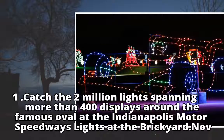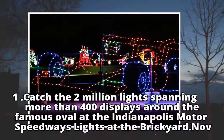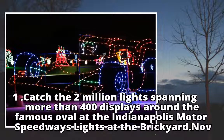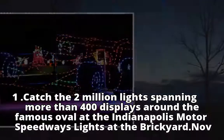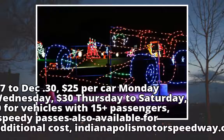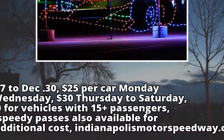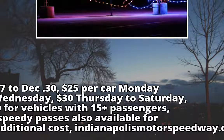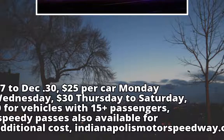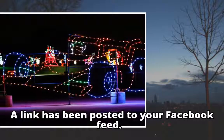Catch the 2 million lights spanning more than 400 displays around the famous oval at the Indianapolis Motor Speedway's Lights at the Brickyard, November 17 to December 30. $25 per car Monday to Wednesday, $30 Thursday to Saturday, $50 for vehicles with 15-plus passengers. Speedy passes also available for an additional cost. indianapolismotorspeedway.com.